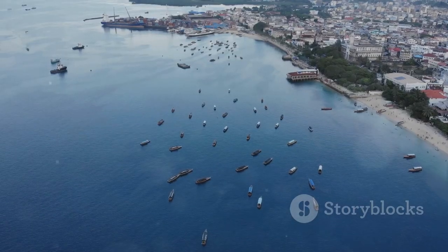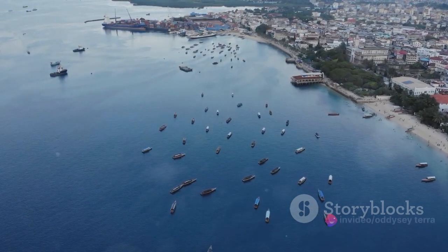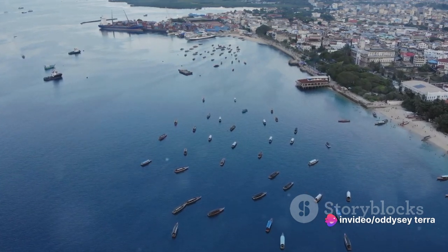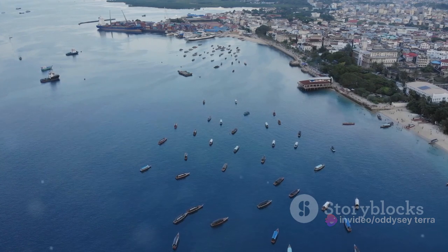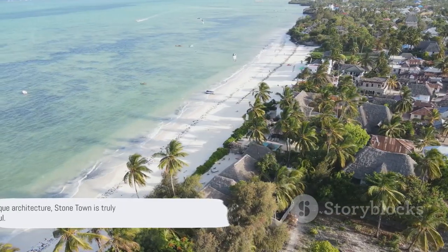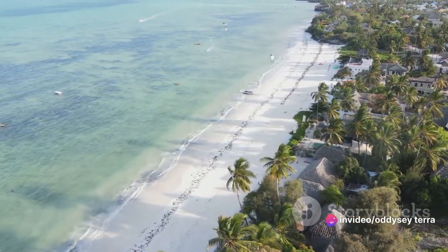Stonetown is more than just a town. It's a tapestry of cultures, a symphony of historical influences, and a testament to the resilience of its people. It's a place where every stone has a story to tell, and every corner holds a new discovery. With its rich history and unique architecture, Stonetown is truly a window into Zanzibar's soul.